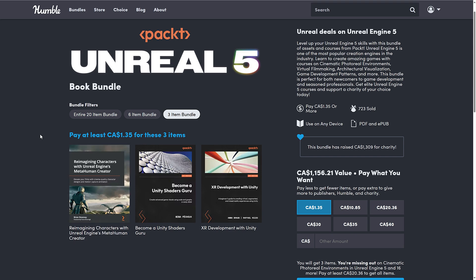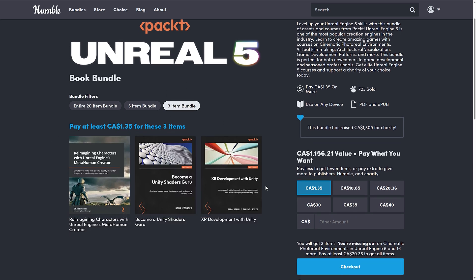So for a buck, what you get is this book on Unity, and this book here — also on Unity. This Unreal Engine 5 bundle is actually an Unreal, Godot, and Unity book bundle. Now the majority of books in here are definitely about Unreal, and as we're going to see in a second, they're on kind of niche topics of Unreal. But if you're a Godot developer, there's probably as much interest for you here, because there are three or four books on Godot — and then one generic book.